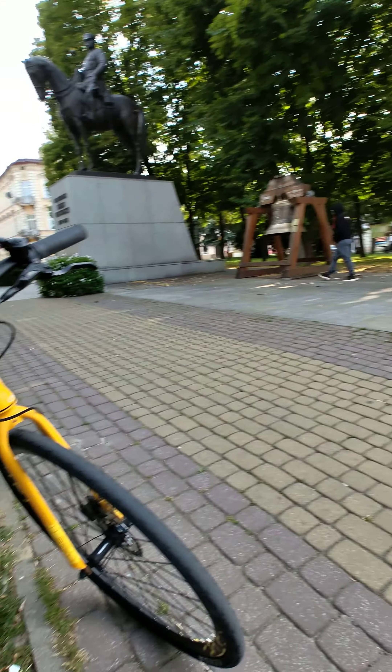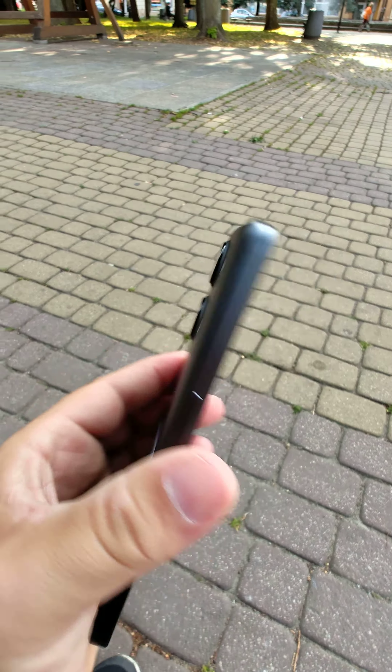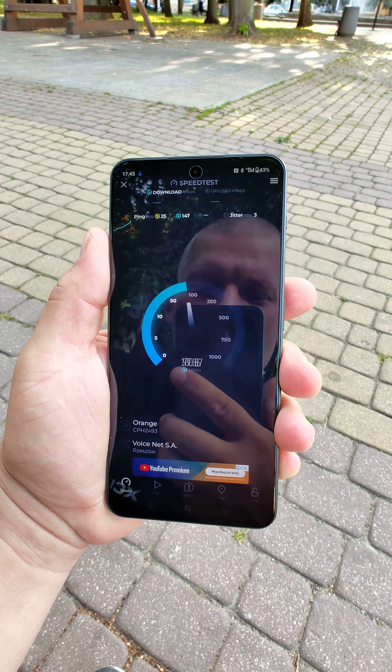Good morning everyone. In today's video we are on the internet cube with OnePlus Nord, testing the internet on the 5G network with Orange.